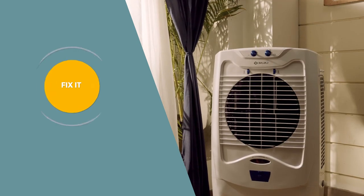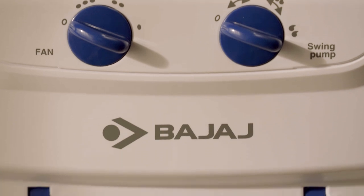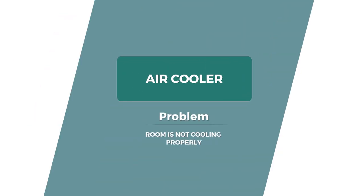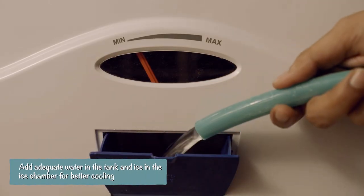Is your air cooler not cooling your room efficiently? This might happen if the water tank is empty or it is out of ice cubes. All you have to do is switch on the pump and add adequate water in the tank through the water inlet using a mug or a drain pipe.